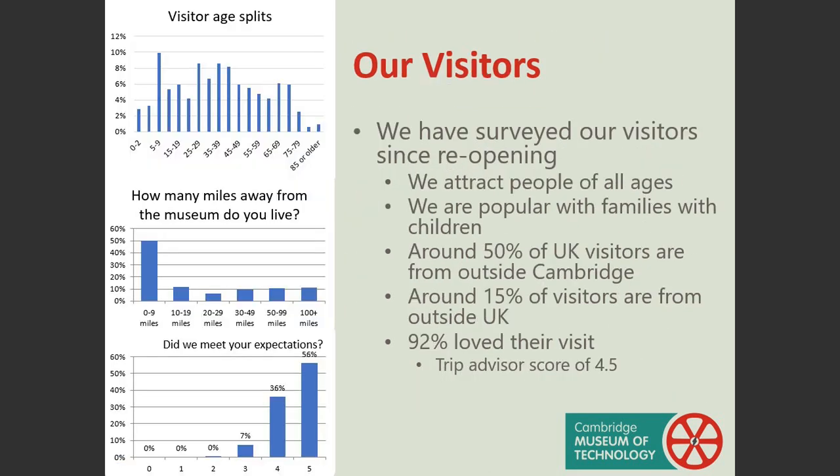We regularly ask our visitors how they have found their museum experience to help us understand if we are meeting their needs. We are pleased to see that we attract a wide range of age groups and we are very popular with family groups. 50% of our UK-based visitors come from outside Cambridge, with a further 15% coming from outside the UK. 92% gave us either 5 out of 5 or 4 out of 5, which is reflected in our TripAdvisor score of 4.5.